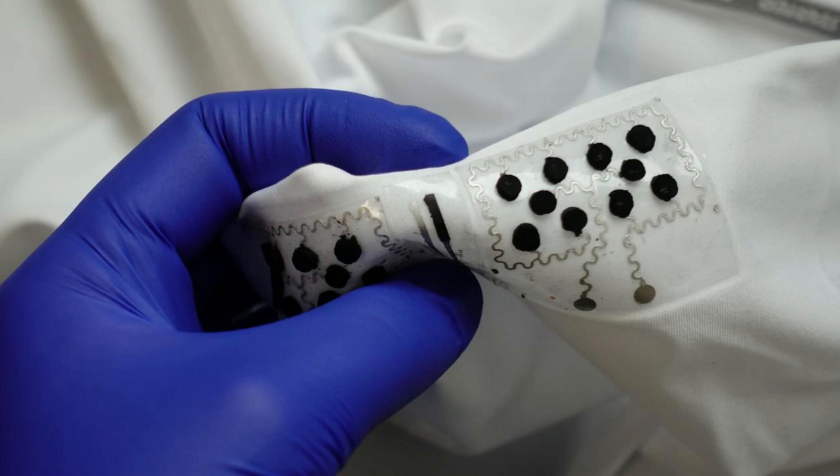The system was able to power either an LCD wristwatch or a small electrochromic display — a device that changes color in response to an applied voltage — throughout each 30-minute session. The biofuel cells are equipped with enzymes that trigger a swapping of electrons between lactate and oxygen molecules in human sweat to generate electricity.